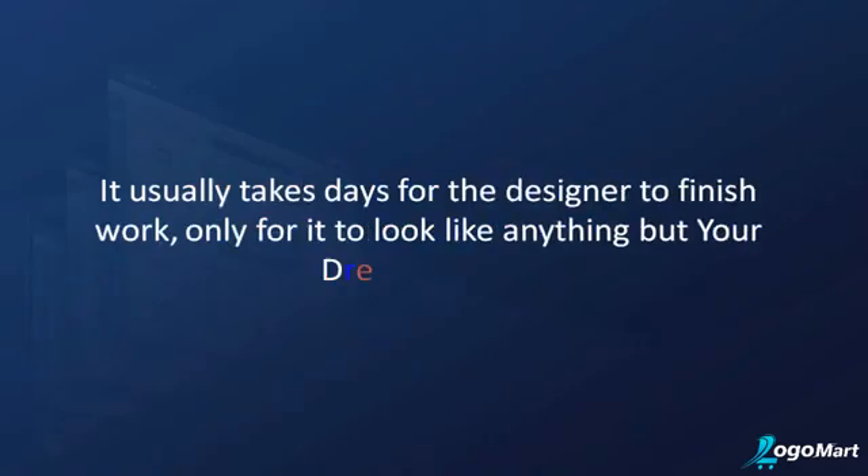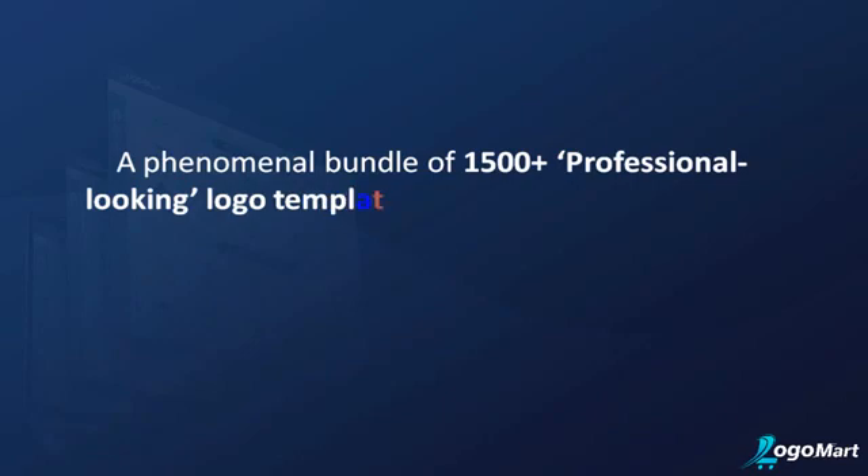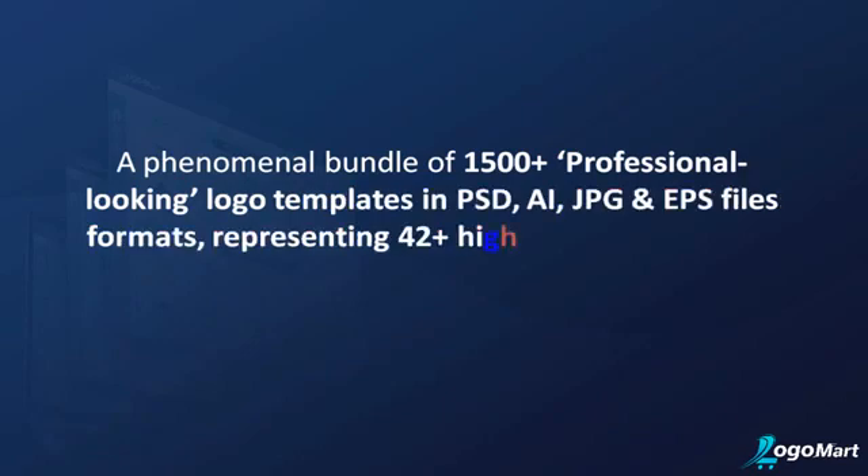Not to mention, it usually takes days for the designer to finish work, only for it to look anything but your dream design. But you can avoid all of this. We take pride in presenting Logo Mart Bestseller — a phenomenal bundle of 1500-plus professional-looking logo templates.